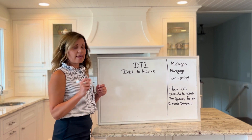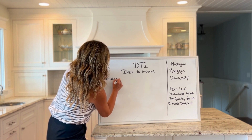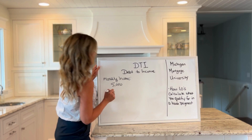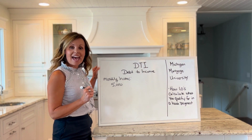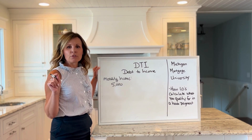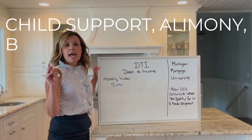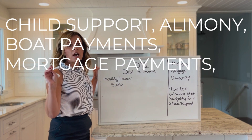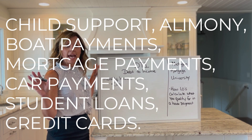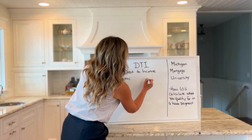So my monthly income is five thousand dollars. Now let's look at monthly debt. Monthly debt does not consist of utilities. It's going to consist of child support, alimony, boat payments, if you already have a mortgage, car payments, student loans, credit cards — things like that, not your utility bills.